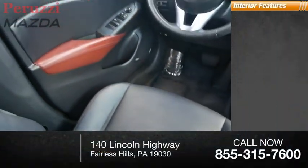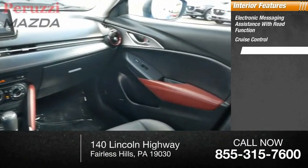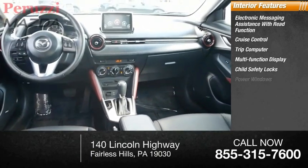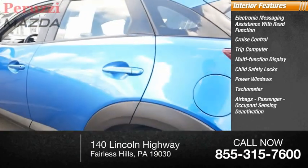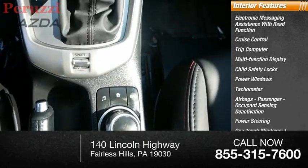Inside you'll find electronic messaging assistance with read function, cruise control, trip computer, multi-function display, child safety locks, power windows, tachometer, airbags, passenger occupant sensing deactivation, power steering, and one-touch windows.